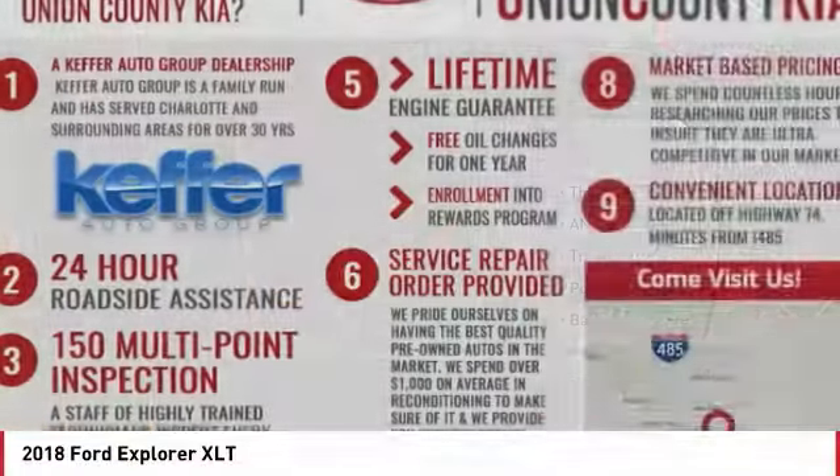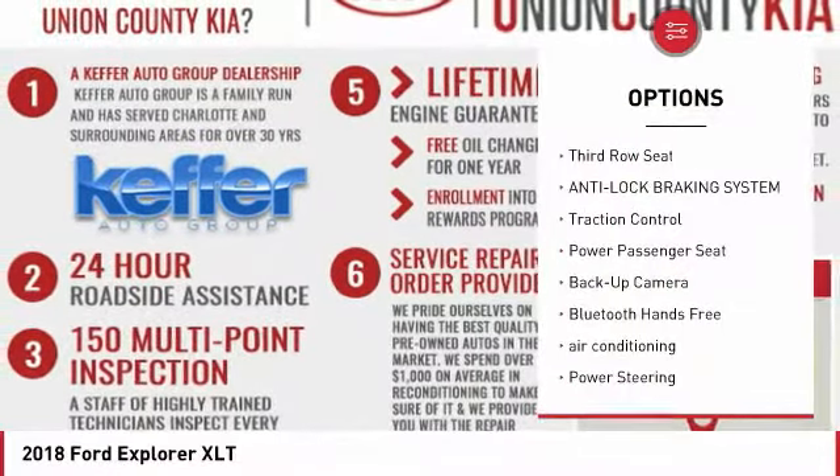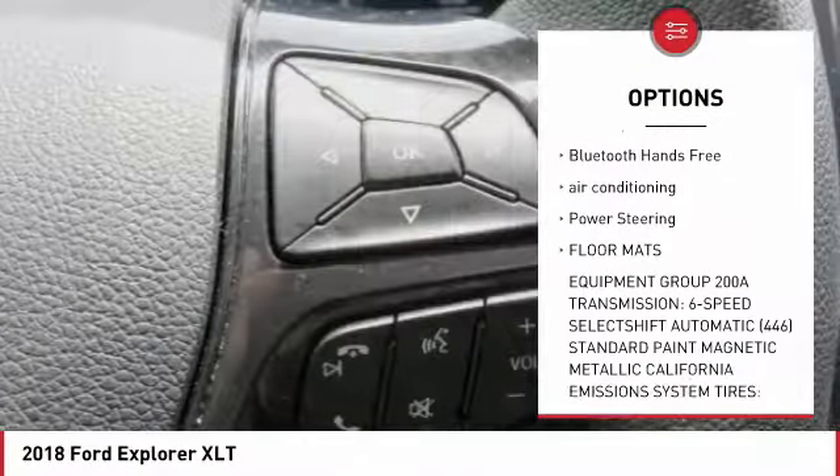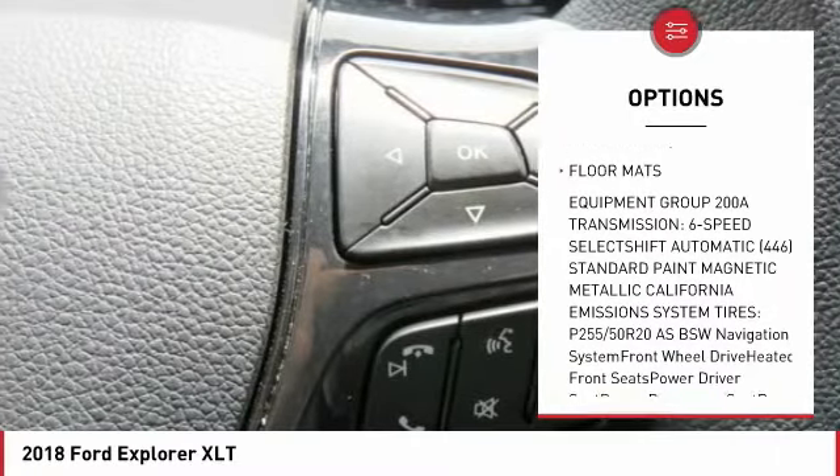Here are some of this vehicle's great options: navigation system, third row seat, anti-lock braking system, traction control, power passenger seat, backup camera.